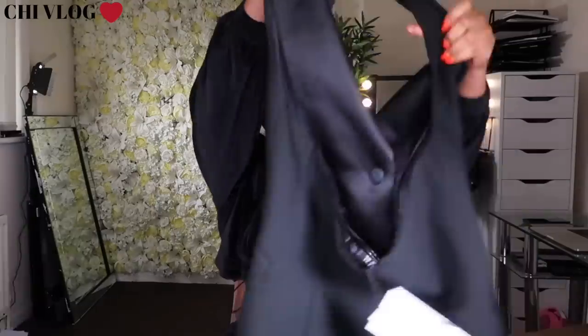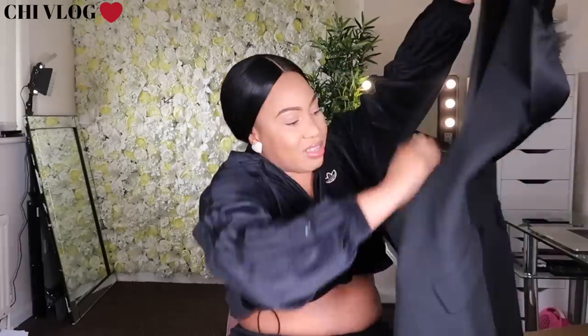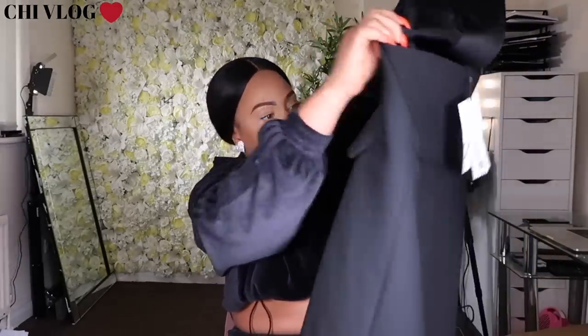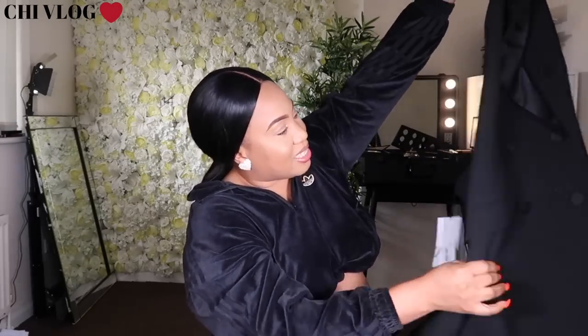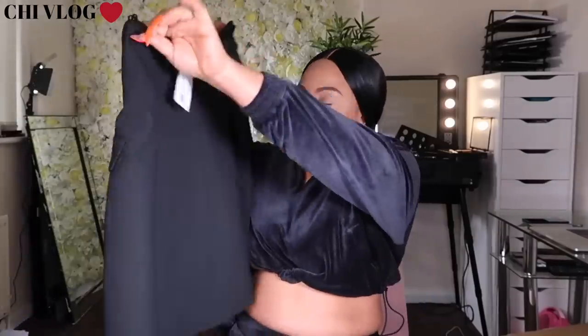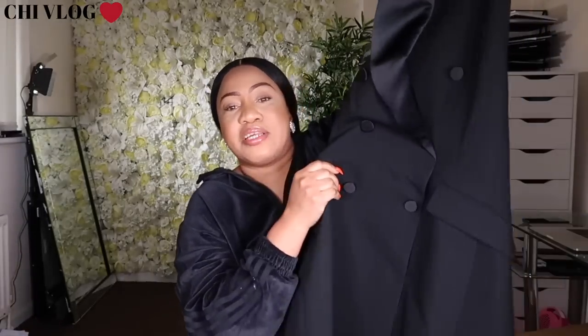This one — a halter neck blazer top. Oh wow, this one is correct sexy. This is where you actually want to be sexy. I have a birthday dinner this weekend — next weekend or so. I can just rock this. It's a halter neck, so at the back you're like a baby girl, and the front you look like somebody's wife. You get two in one.